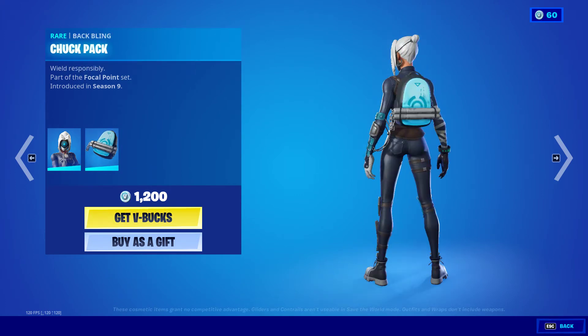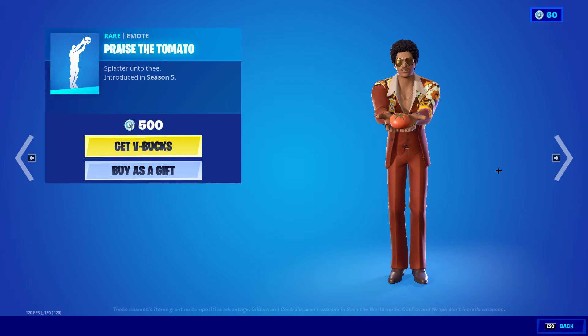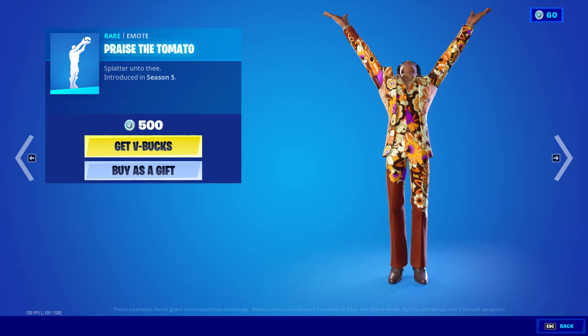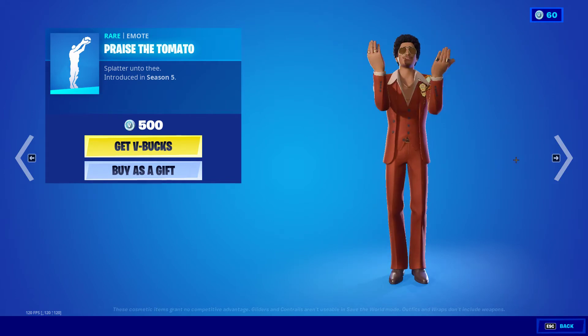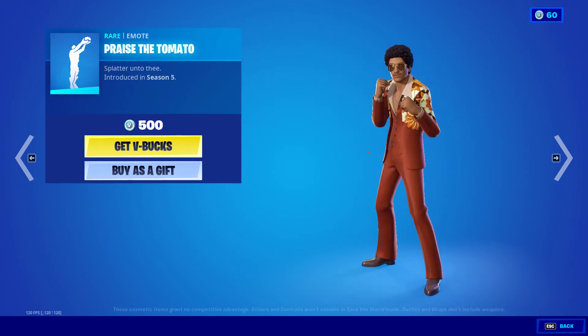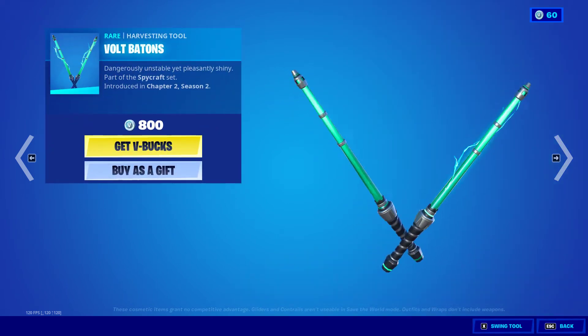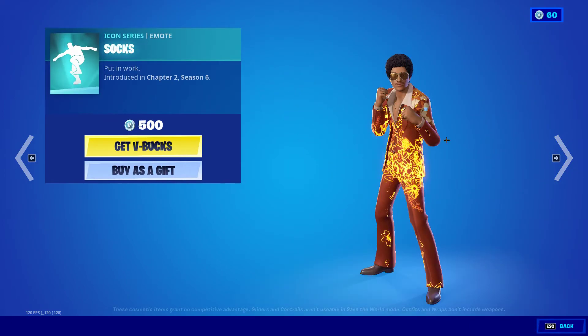We have Focus, the chuck pack, praise the tomato. Also the volt batons — I feel like we haven't seen these in a while. Pretty cool.